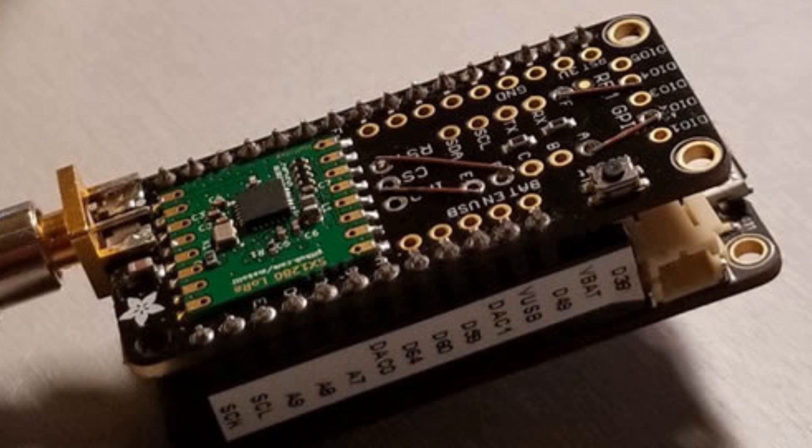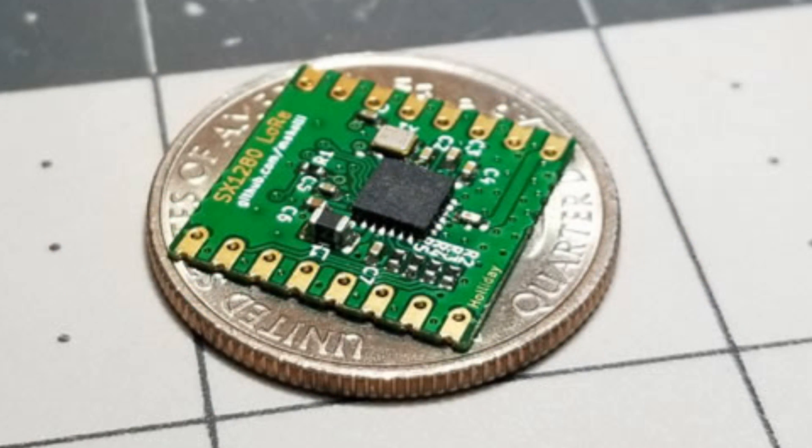He also made a breakout — the LoRa 1280, the Semtech SX-1280. It's the next generation of LoRa chips that can also do some basic time-of-flight measurement and distance measurement calculations. There's a lot of interest in this chip for space calculations.